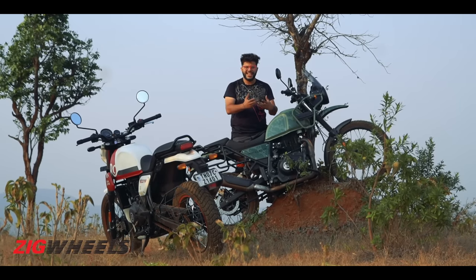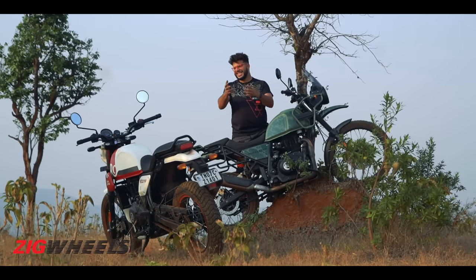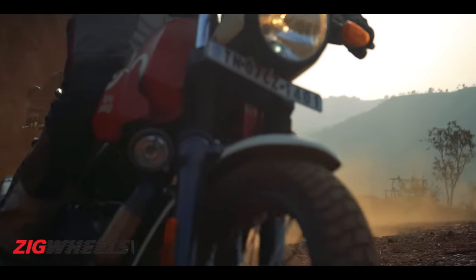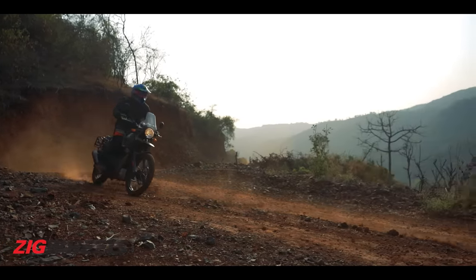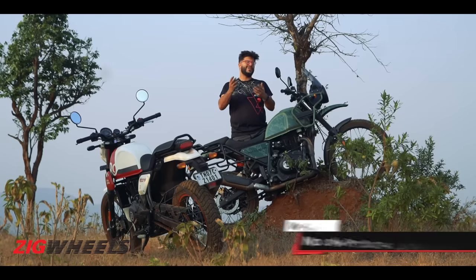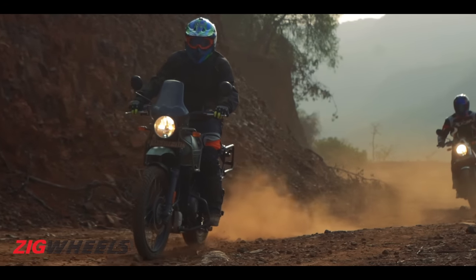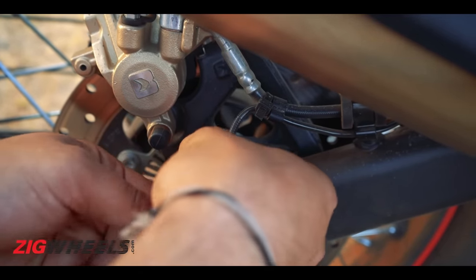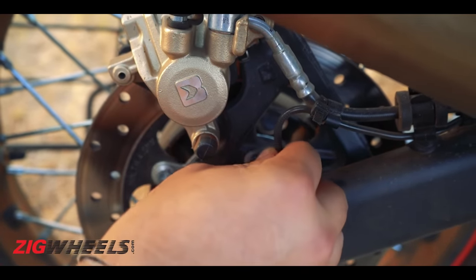While the Himalayan is still the more serious and capable motorcycle of the two — making it the better off-roading motorcycle — the Scram's friendliness will favour newbie adventure thrill-seekers. The tighter dimensions, shorter suspension, and relatively less kerb weight compared to the Himalayan make it less daunting for those taking their first steps in adventure riding. Both motorcycles are equally forgiving, but I wish Royal Enfield gave the Scram switchable ABS. This aid is present on the Himalayan and it makes no sense why they skimped on it for the Scram. There is a workaround: simply remove the rear wheel ABS sensor when going off-roading, and once you're done, plug the sensor back in.